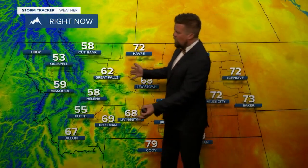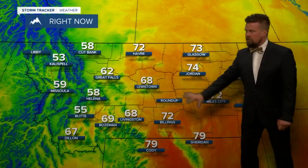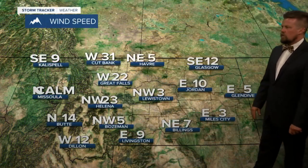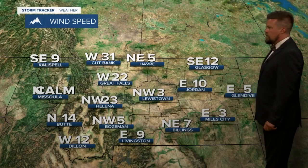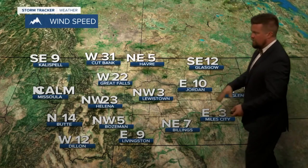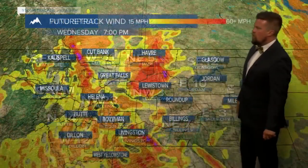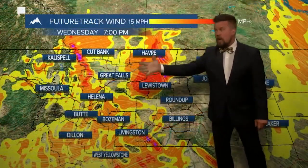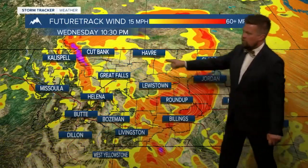A little cooler in the western part of the state — Butte at 55, Kalispell 53 — and we're still in the 70s in eastern Montana, but even there temperatures will continue to cool off. Look at that wind right along and east of the continental divide. Butte has a north wind at about 14 miles per hour. Glasgow is still out ahead of the front, seeing more of an east to southeast wind, but pretty good wind will be working its way across the north central and eastern part of the state later tonight.